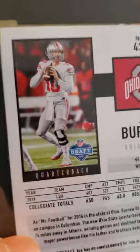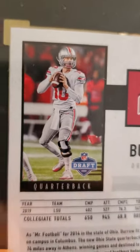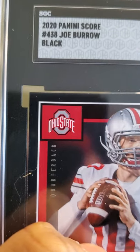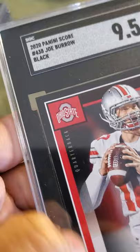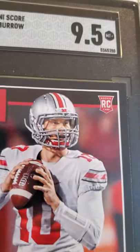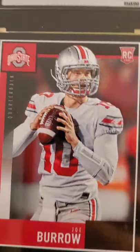Joe Burrow — this is cool, he's wearing his Ohio State uniform. He transferred from Ohio State to LSU. 2020 Panini Score Joe Burrow Black — it's got black borders just like Chase Young, and this received a 9.5. Nice rookie card; he was having a good year until he got hurt.